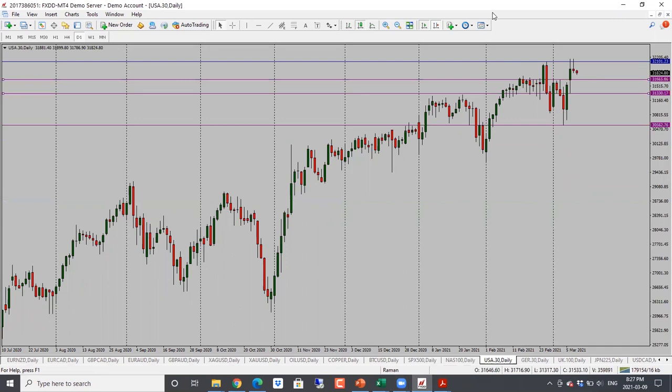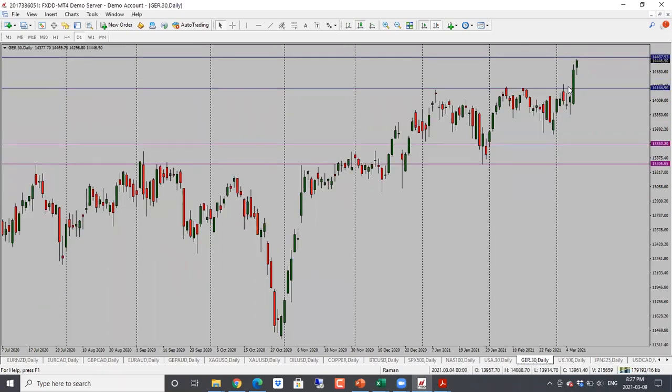Dow Jones — nice bearish pin bar here. This is the third time price tested the high and couldn't hold, and now we have a bearish candle close. Looking for a drop towards 31,665 and then 31,330. Bearish bias here for Dow Jones.